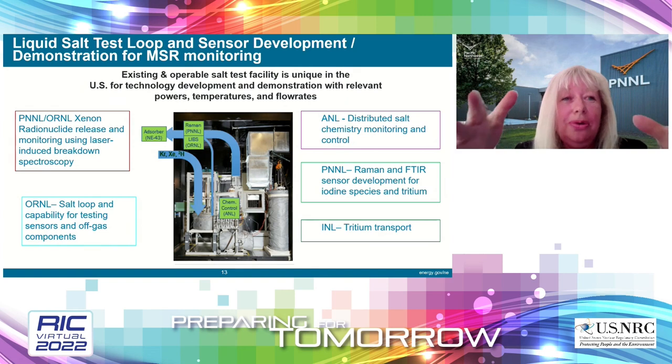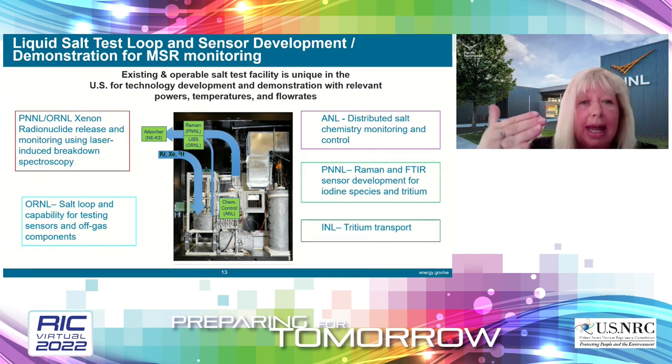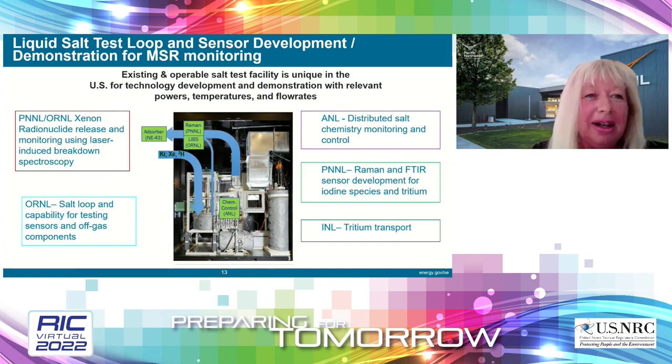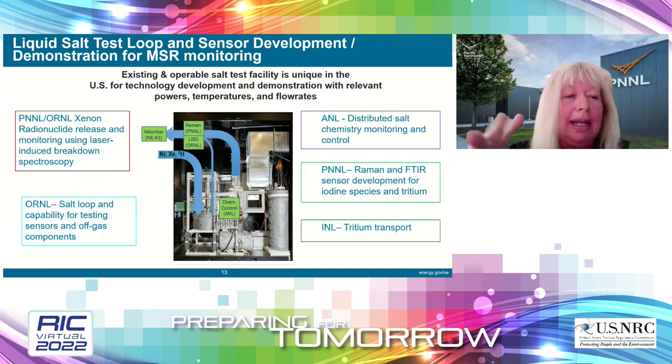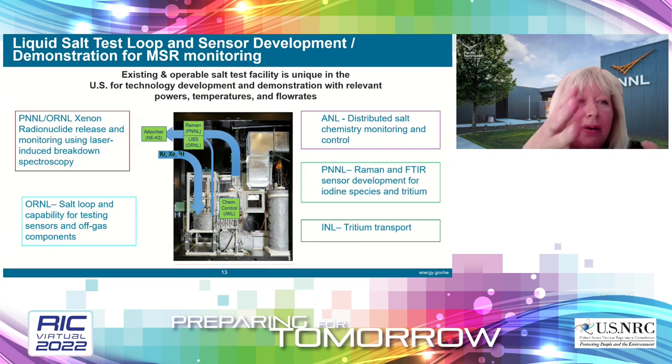Right now, scientists are working at the bench top in their laboratories, with five national labs involved. My goal for next year is to use the liquid salt test loop at Oak Ridge for demonstrating the MSR monitoring system, using relevant powers, temperatures, and flow rates. The next step would be to use the sensor and sorbent systems in a more realistic fashion using the test reactor being built at Abilene Christian University.